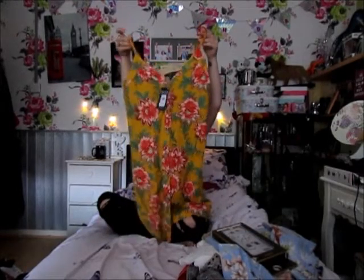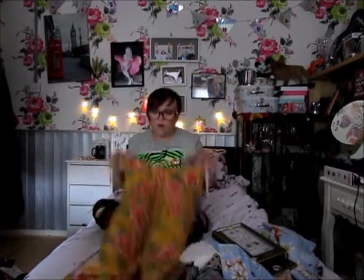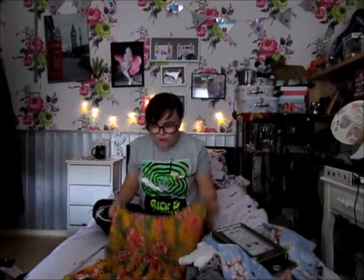Next thing I picked up was this dress — just a strappy dress with flowers on it, for £10. I thought it would look really nice with a pair of Vans and a t-shirt underneath.